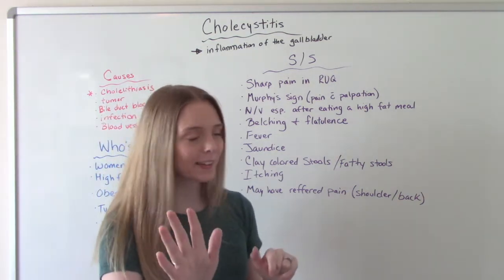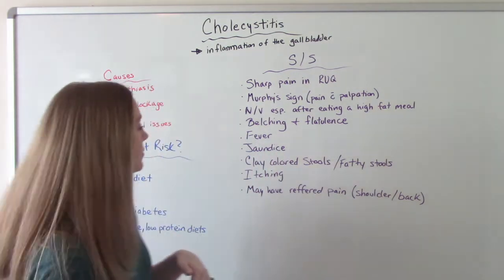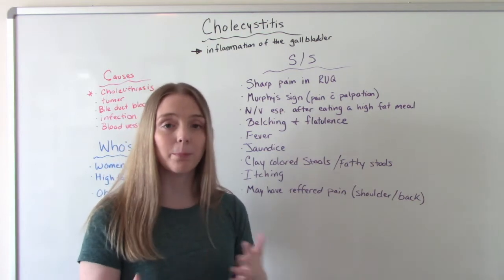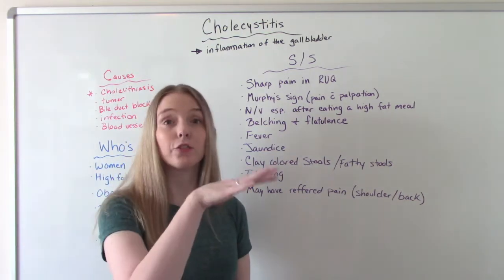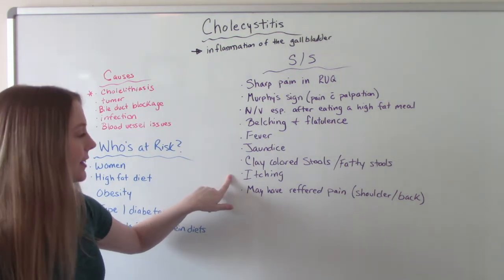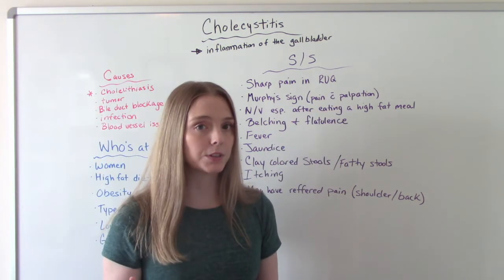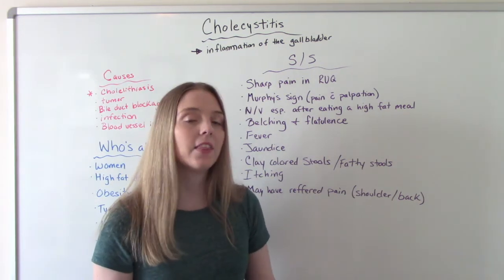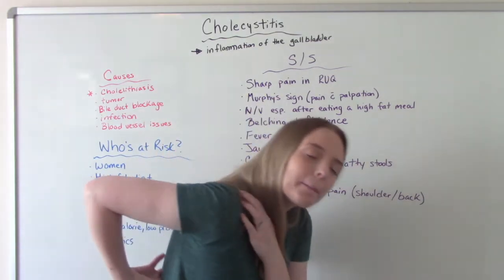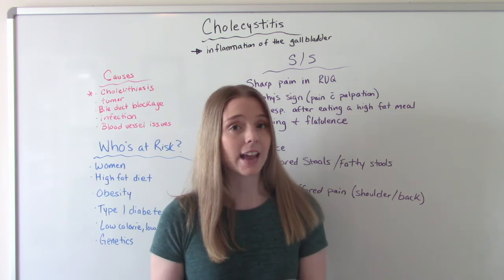Hopefully they come in before this happens, but this can actually cause jaundice — yellowing of the skin and the mucous membranes. They can report clay-colored stools or fatty stools; when they have a bowel movement, their stool will look tannish and may float because it's full of fat. They can also have uncontrollable itching. And this pain, most commonly in the right upper quadrant, can sometimes present as referred pain — they'll come in complaining of right shoulder or back pain, which can throw you off when assessing your patient.